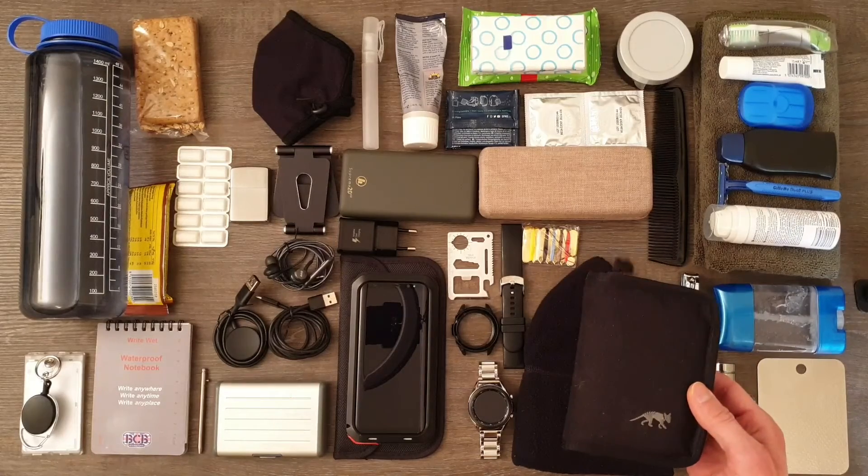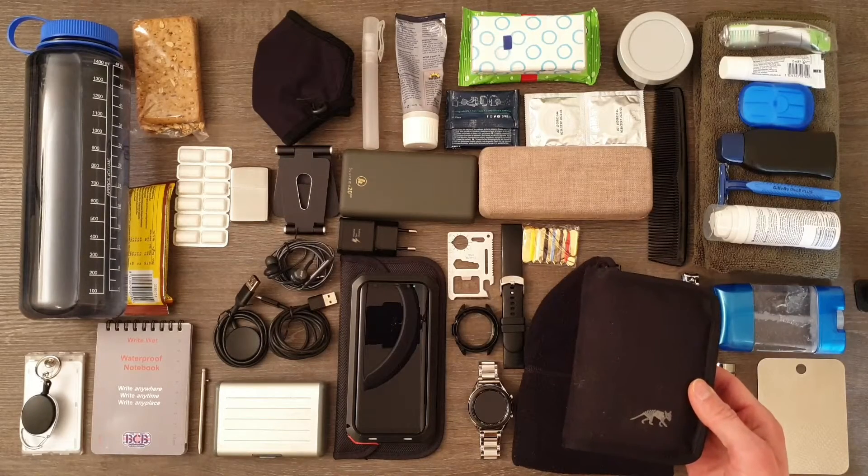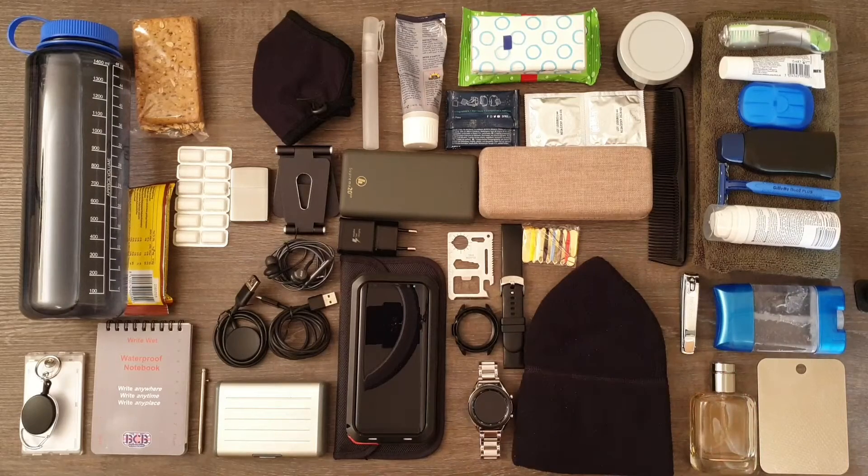Wallet containing identification documents and insurance documents, bank cards and cash in bills and coins — in case the place where you're shopping does not accept bank card payments. Winter or summer hat, depending on the climate.